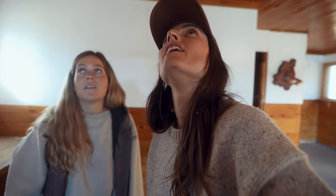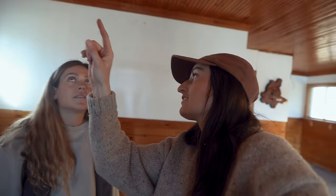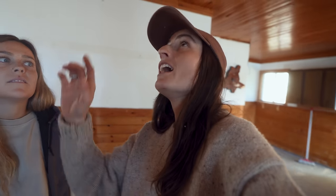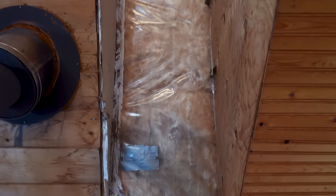The roof could cave in at any time. Are you kidding me? The entire roof is wet. If it's coming down here, this isn't even the roof — this is the roof of the upstairs. Yikes. So it's coming through the roof and the second roof. Look at that insulation. All this material — there'd be no salvaging.